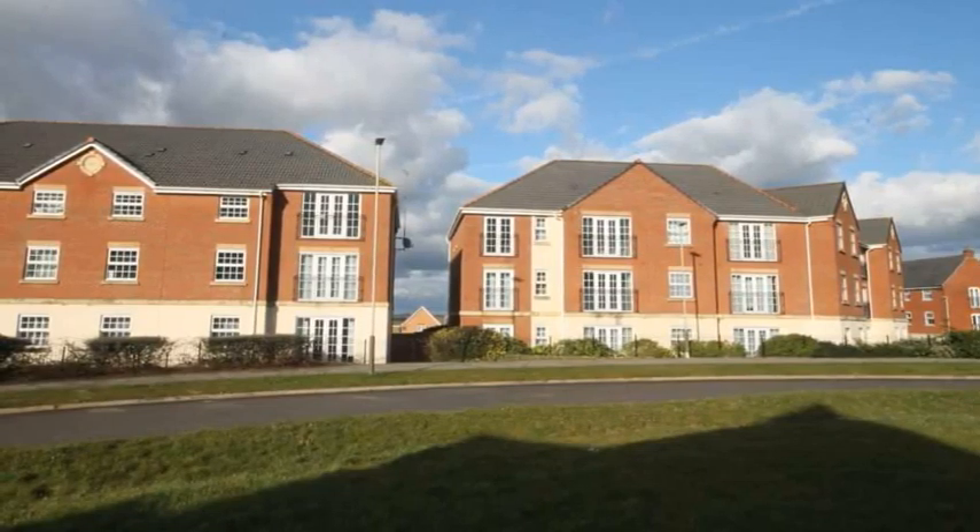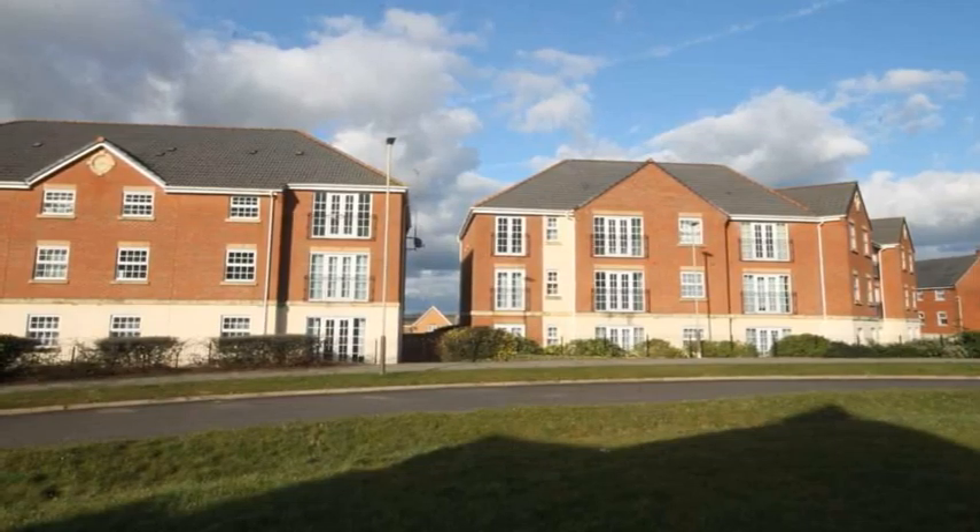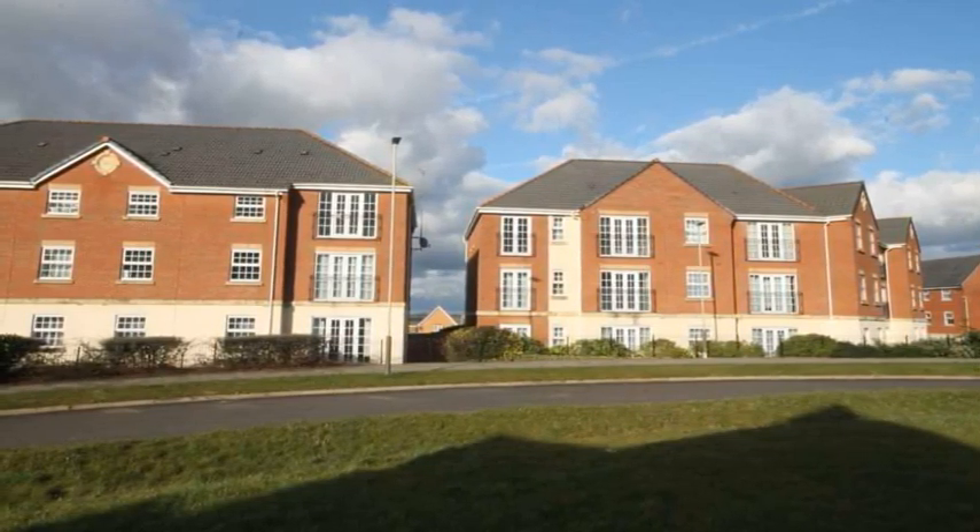IPS Estate Agents are delighted to offer this second-floor two-bedroom luxury apartment, having south-facing views over Hamilton and conveniently located for local amenities.